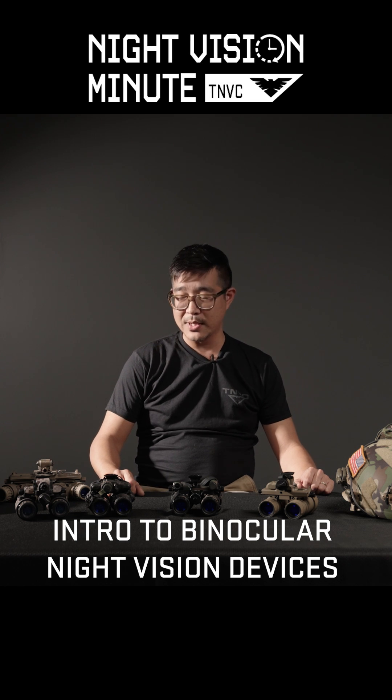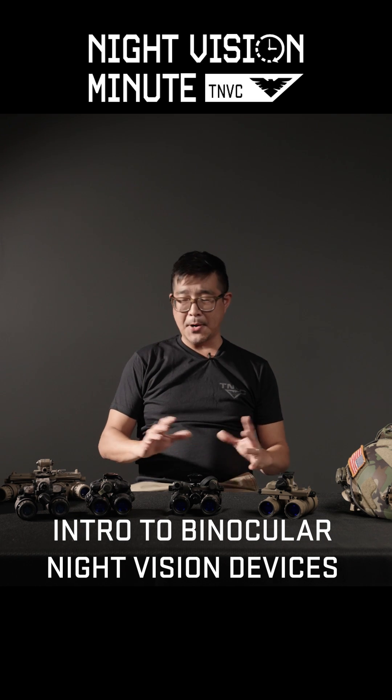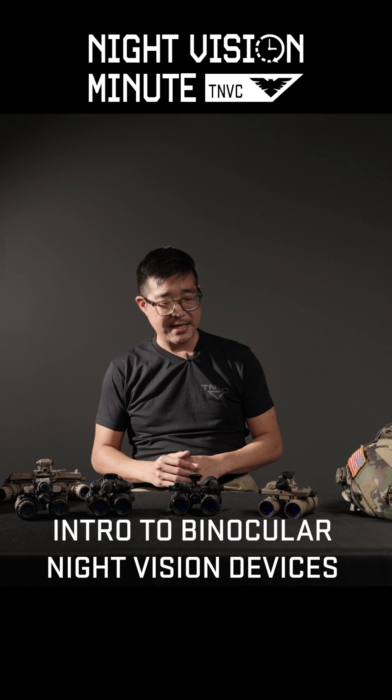Hey, Night Fighters. Augie with TNVC with another Night Vision Minute. Today, we're going to be talking about binocular night vision devices.